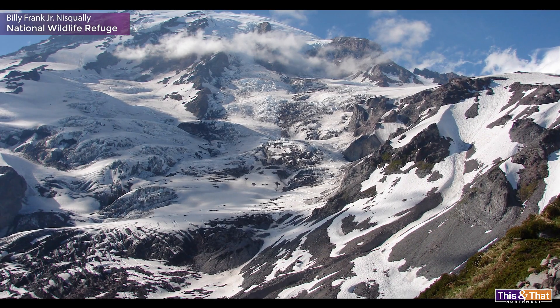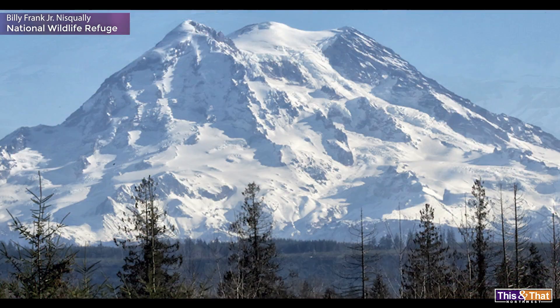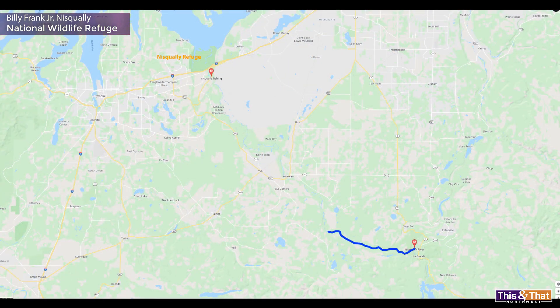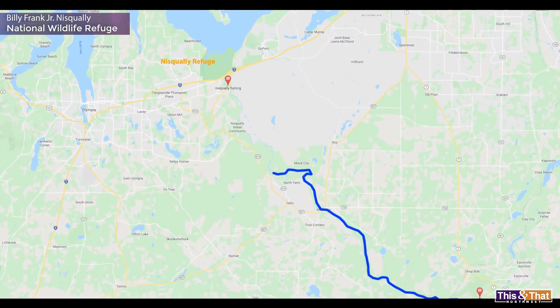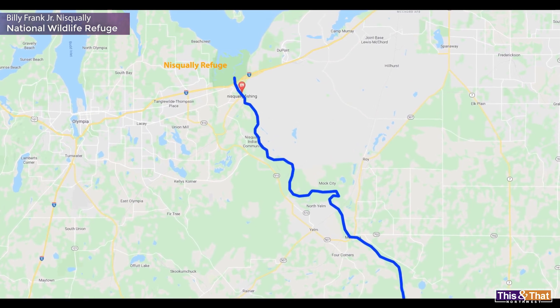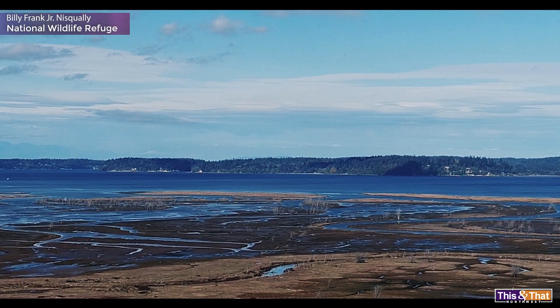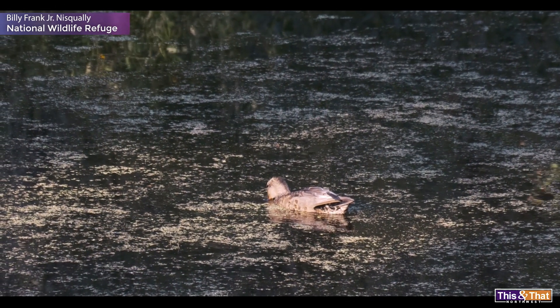The refuge gets its water from the Nisqually Glacier, which is part of Mount Rainier. The fresh water flows down the Nisqually River, joined by other rivers, till it reaches the saltwater of the Puget Sound. That mixing of fresh and saltwater is incredibly important for a variety of wildlife.